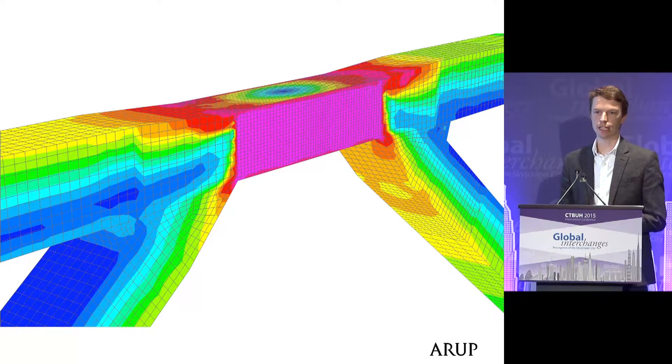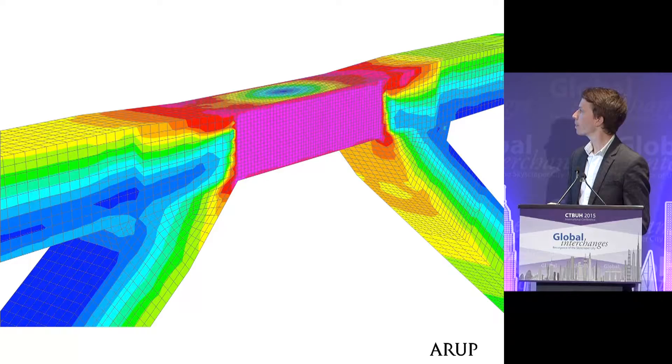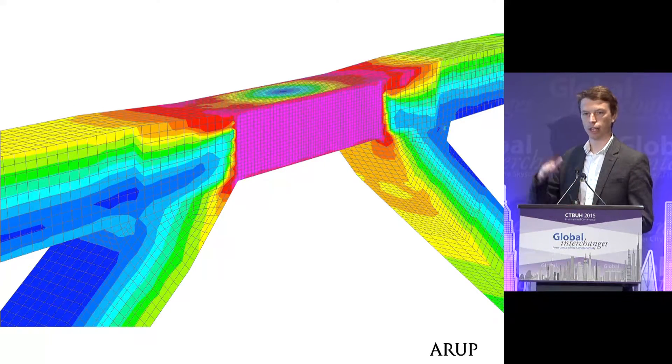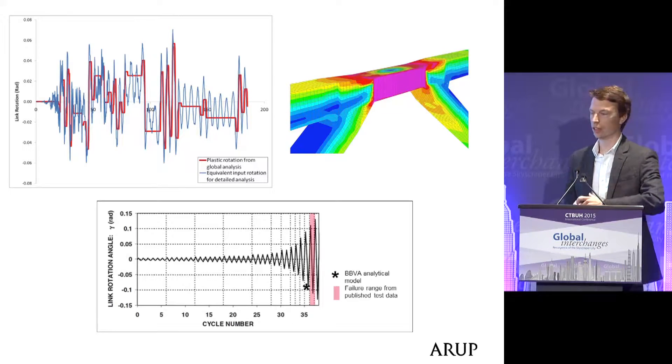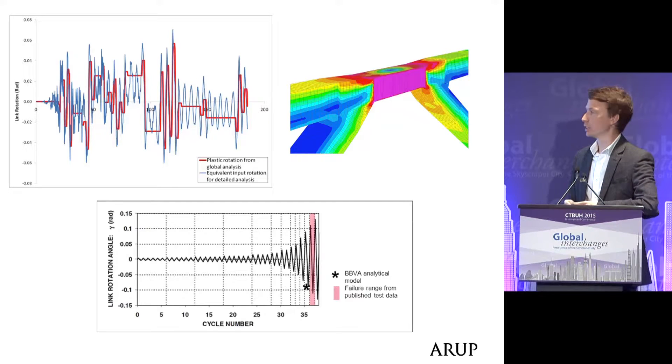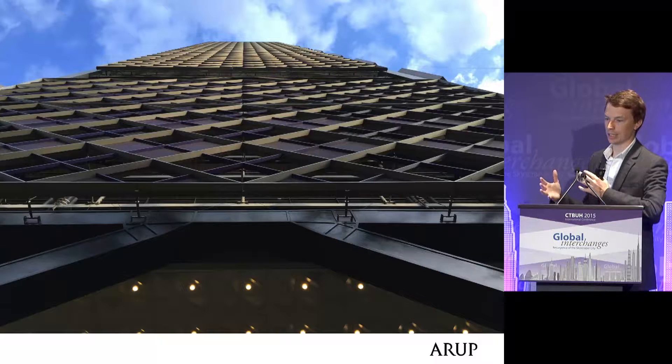We turn to detailed non-linear analysis to justify this — it's not defined in any code, so we rely on a combination of testing and analysis to push the boundary of what's possible. These link elements are about 900 millimeters — about three feet — deep. Mexico City has very long-duration ground motions, so we have to think about the potential for fatigue, controlled and tested using numerical models benchmarked against physical test results. You can see that detail in action here, and Richard Rogers and Legarreta worked very closely with us to express the form — a recurring theme in these buildings.